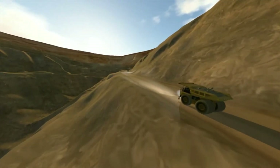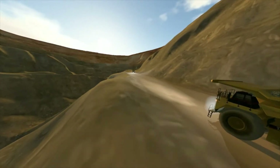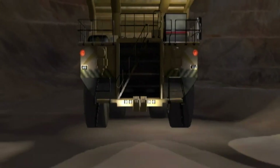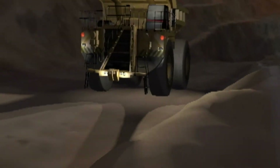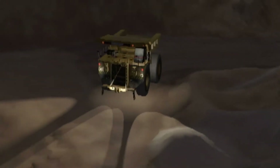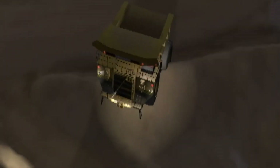On open pit haul roads on mine sites, to protect the truck drivers from falling over the edge of the road to the bottom of the pit, there is a pile of rock called a rock bund which delineates the road edge. The rock bund allows the driver to know that they are close to the edge and to back away. The problem with this safety measure is that it does not have the ability to stop an out-of-control truck from going over the edge to the bottom of a pit.